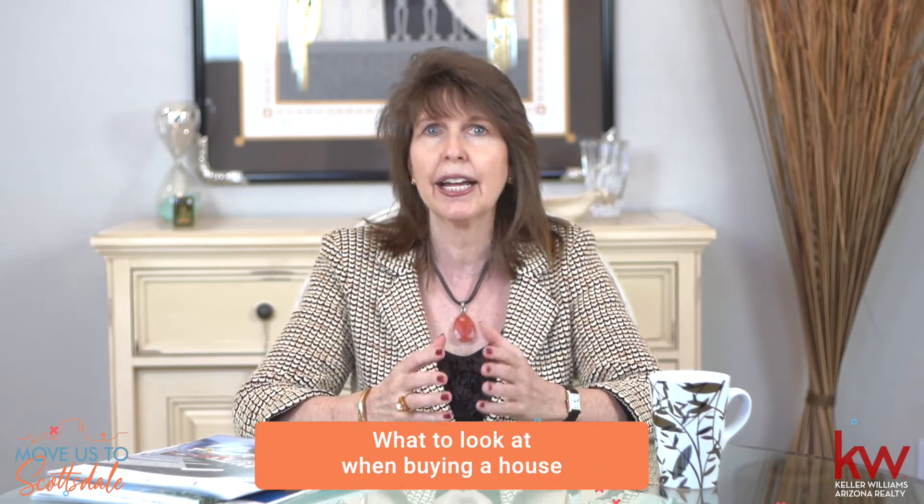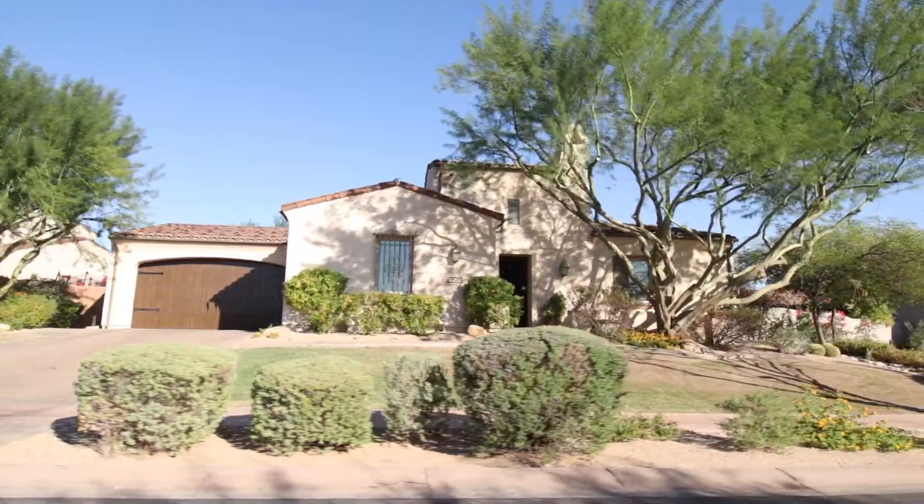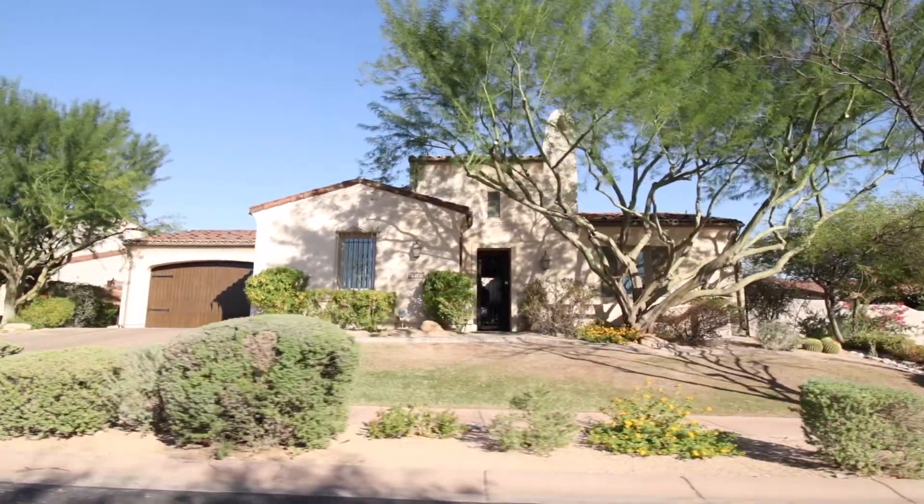Today, I'm going to talk to you about what to look at when buying a house — all the underappreciated home features and checklists that buyers always overlook but really shouldn't.